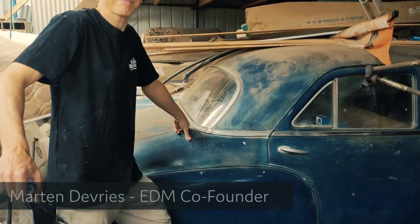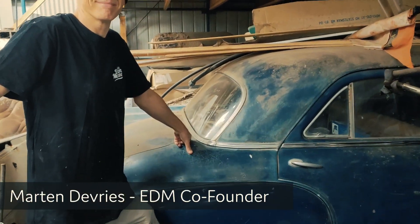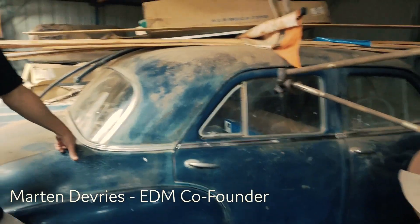I'm here with Martin from Electric Dream Machine, and Martin's going to tell us about this barn find.